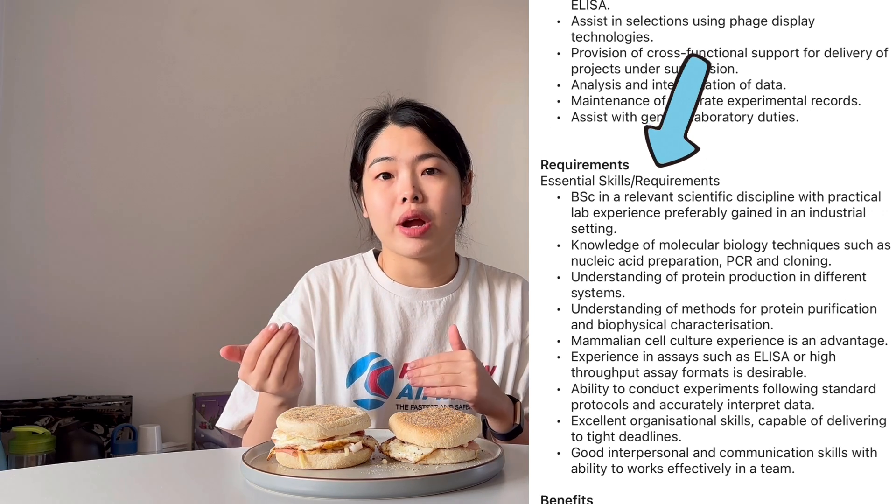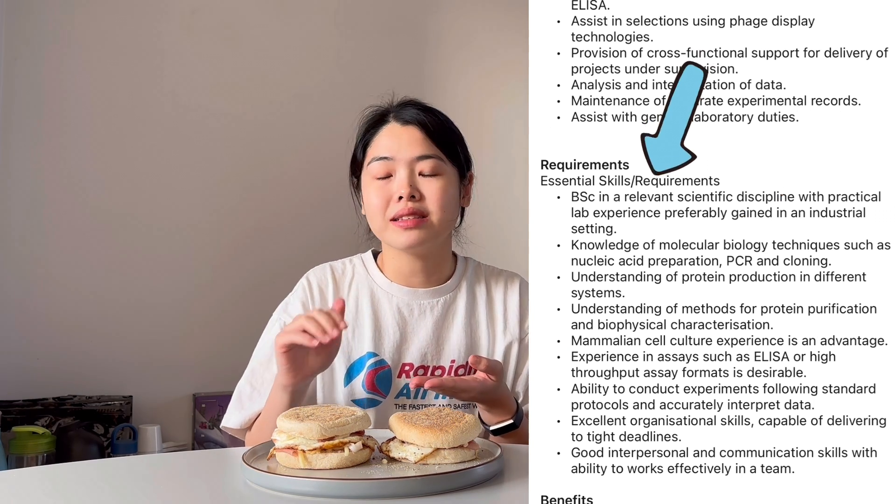Usually the essential requirements are a bachelor's in science in a related field — usually in biological sciences, biomedical science, biochemistry, biotechnology, things like that.